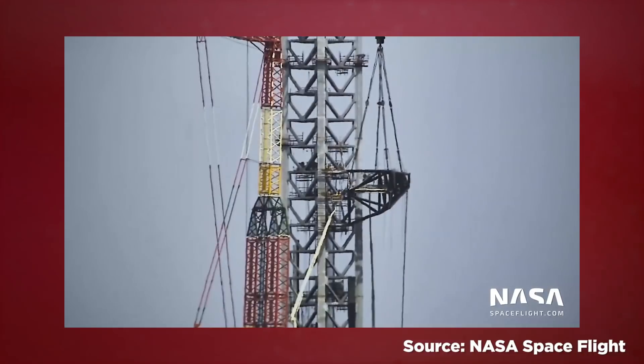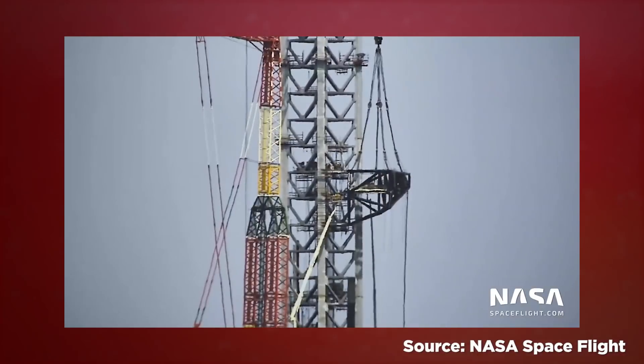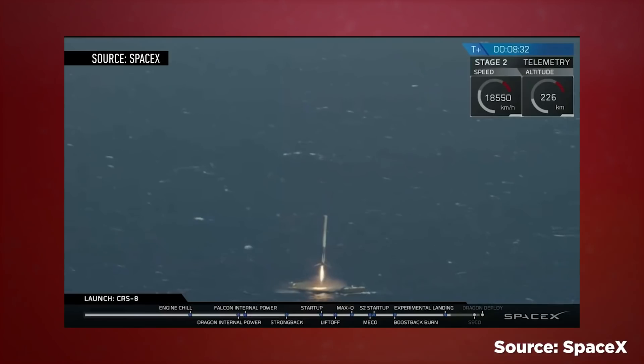SpaceX is still waiting on clearance and an environmental review from the FAA, which could extend the launch window for SN20 even more. So the plan right now is for the booster to softly land in the Gulf of Mexico, according to the SpaceX filings, about 20 miles offshore. SN20 would use its Raptor engines to continue into orbit and then splash down approximately 60 miles northwest of Kauai, Hawaii.